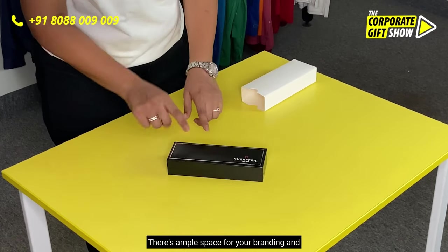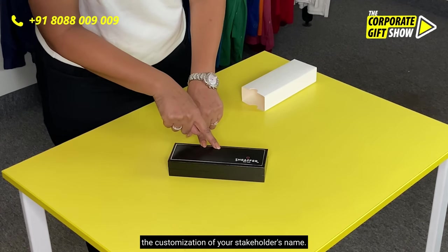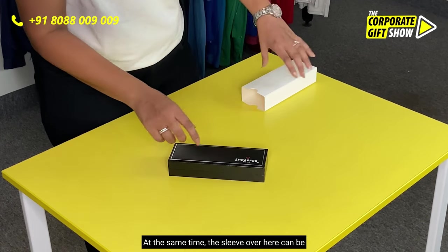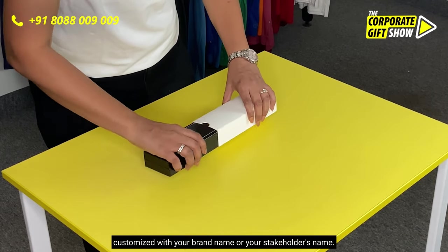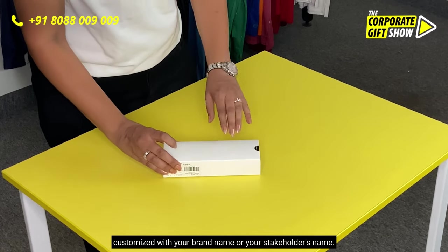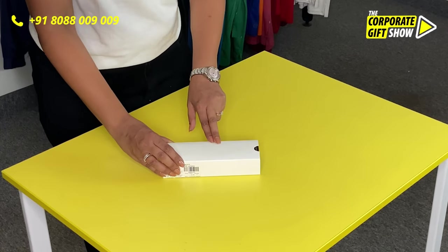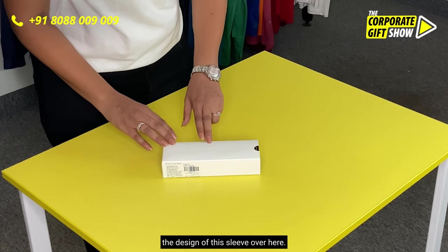There's ample space for your branding and the customization of your stakeholder's name. At the same time, the sleeve over here can be customized with your brand name or your stakeholder's name. We can even customize the color and the design of the sleeve over here.